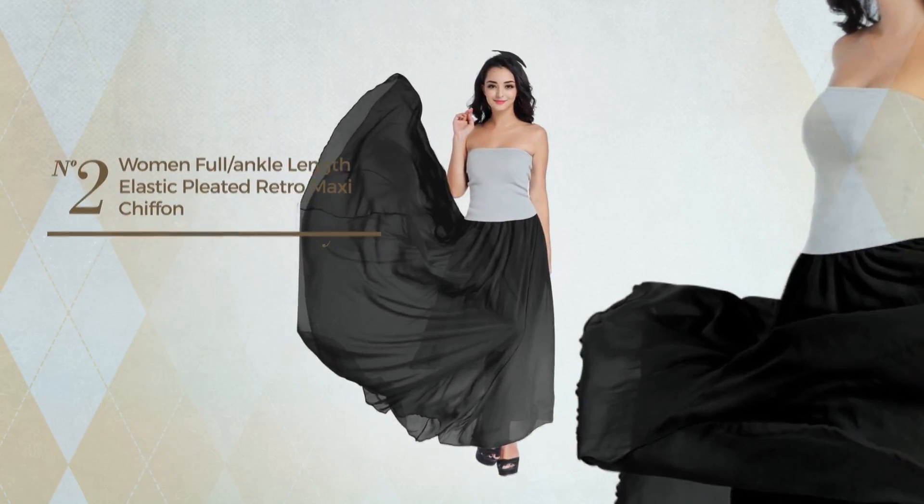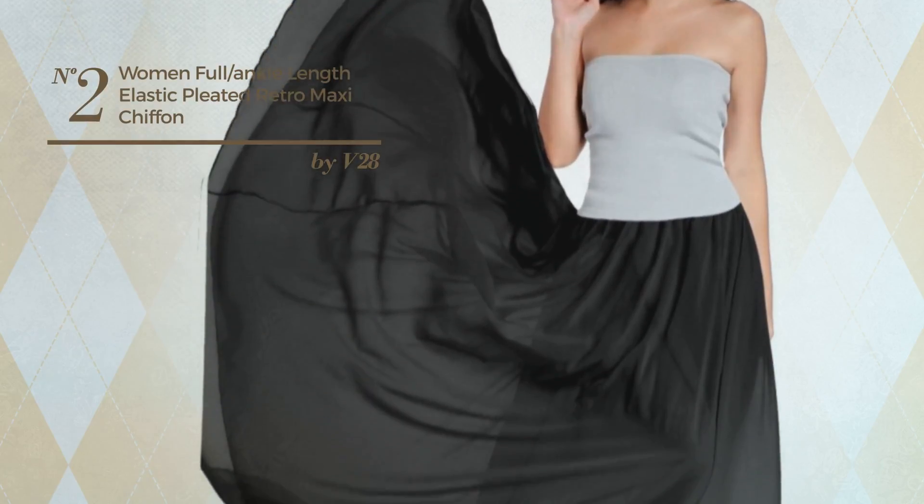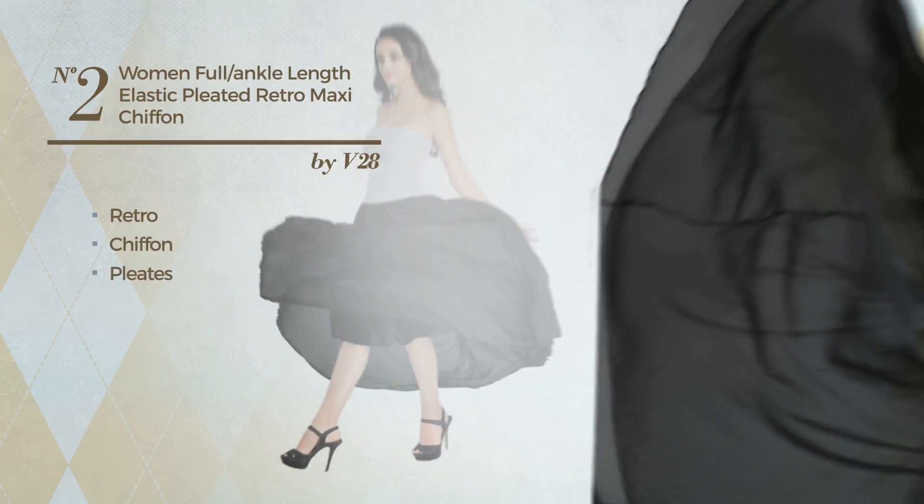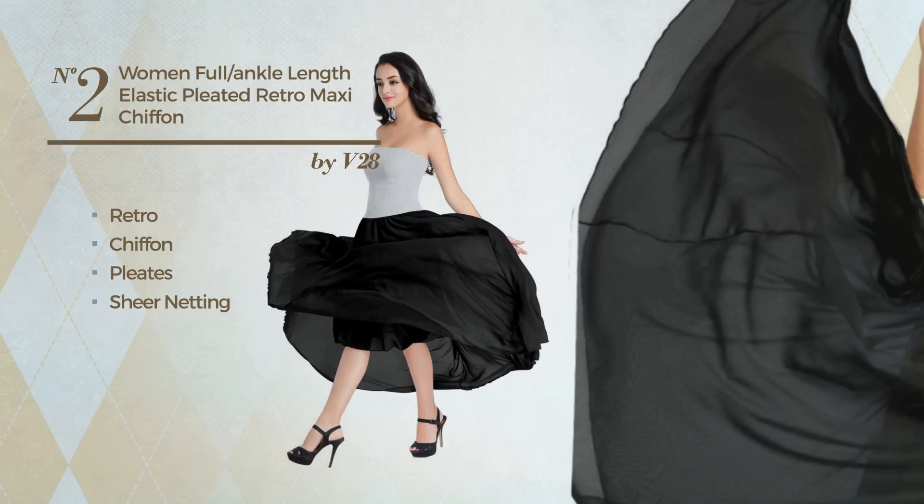Number 2. A casual maxi length skirt featuring a great retro touch, produced with warm chiffon, styled with pleats and decorated with sheer netting. This skirt includes a long hemline. Available in 31 other colors.